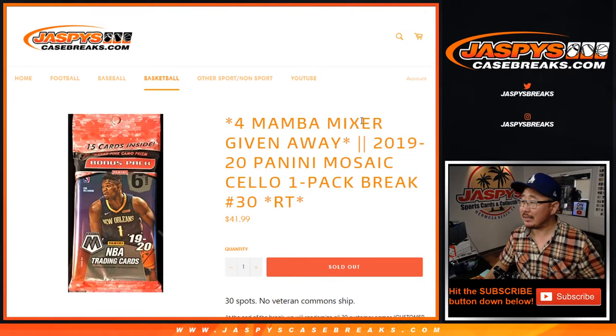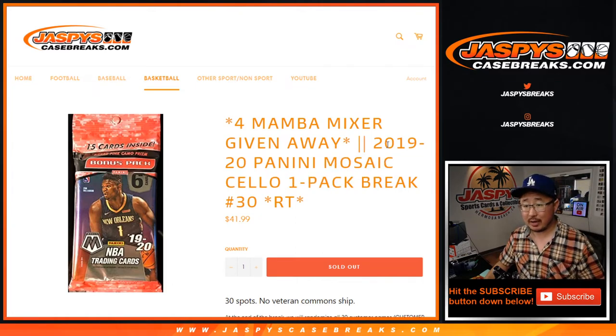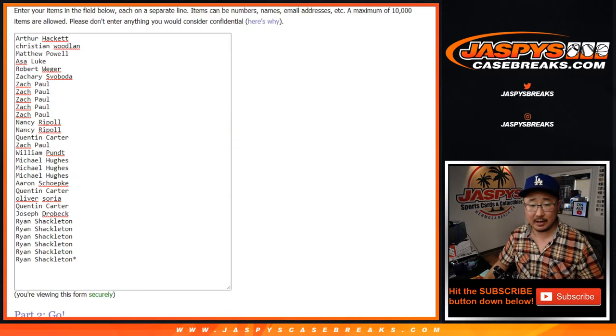Hi everyone, Joe for JaspiesCaseBreaks.com coming at you with a one-pack break of 2019-2020 Panini Mosaic Basketball. One pack, random team, number 30. With a chance to win some spots in that Mamba mixer that we have on the site right now at JaspiesCaseBreaks.com.